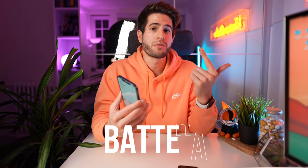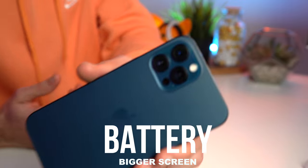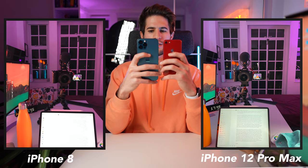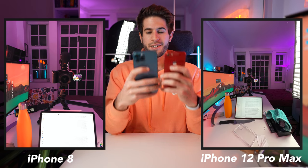Coming from an iPhone 8, I'm really mostly excited about three main things: the camera, the battery, and the bigger screen. I'm so excited to see what this three-camera system has to offer — from all the reviews I've watched online it looks amazing. I did a quick camera test just now, and yeah, it's absolutely night and day. The wide angle mode as well is absolutely brilliant.